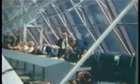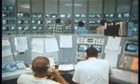The countdown for the launch of Apollo 9 was underway. Each piece checked out before launch.